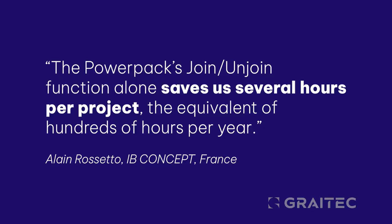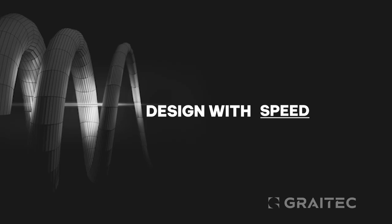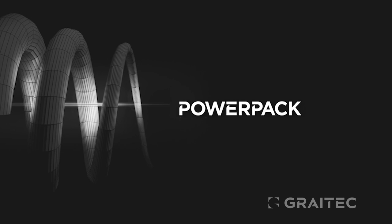Here's what our customers had to say about utilizing Great Tech's PowerPack for Autodesk Revit. Modeling the future with Great Tech PowerPack for Revit — start your free trial today.